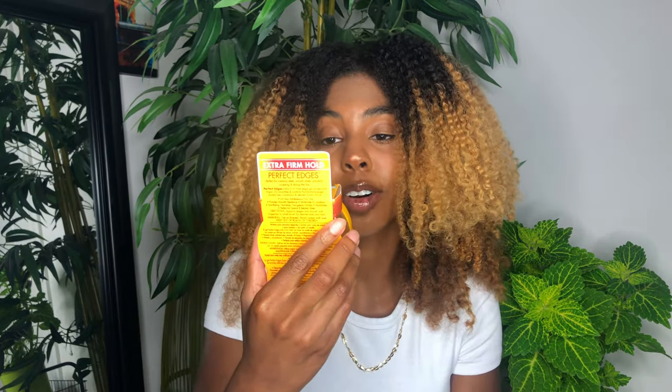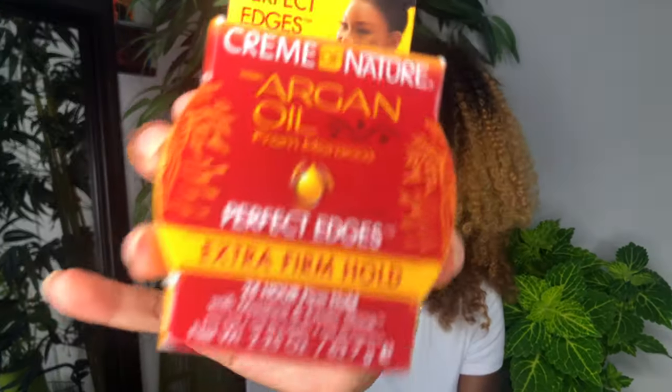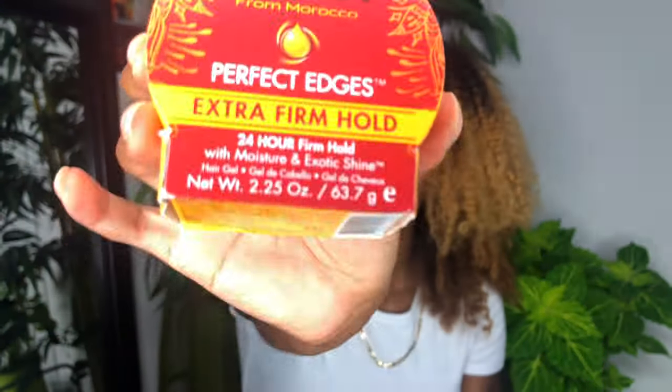Next I have the Cream of Nature Argan Oil from Morocco Perfect Edges extra firm hold — 24-hour firm hold. You can't go wrong with edge control, but I have a lot of these so I might do a giveaway.